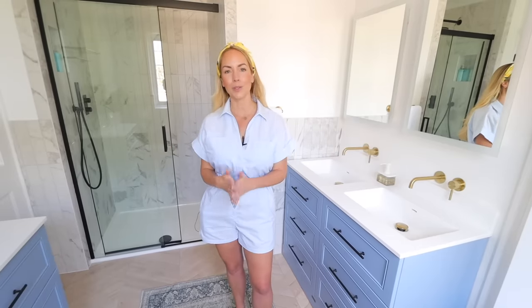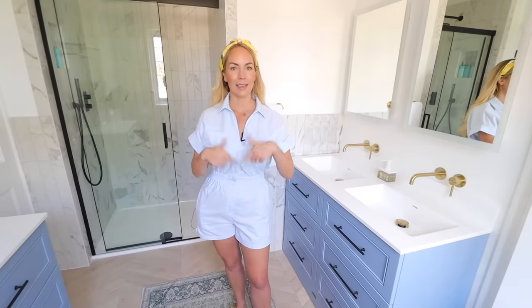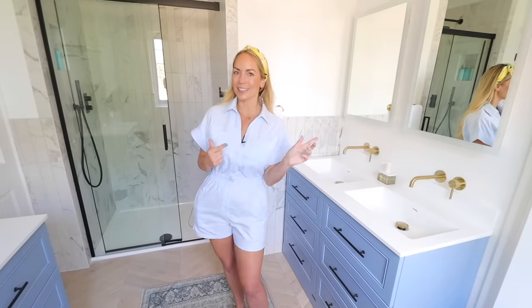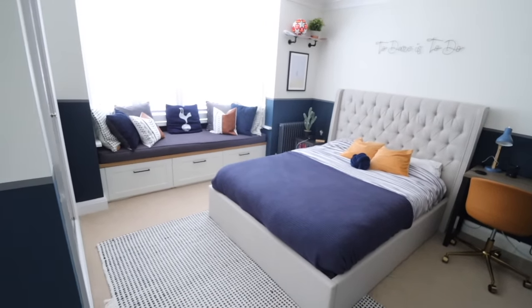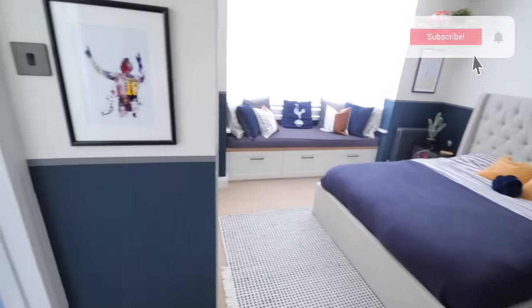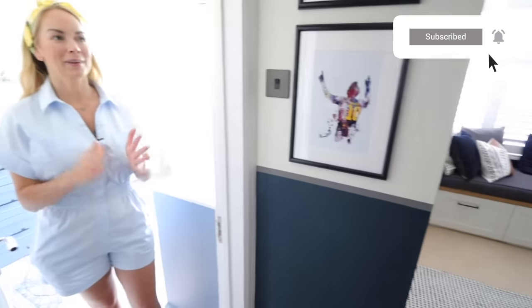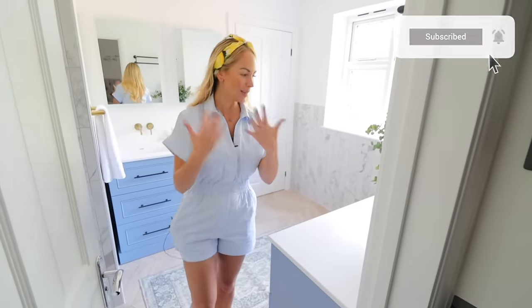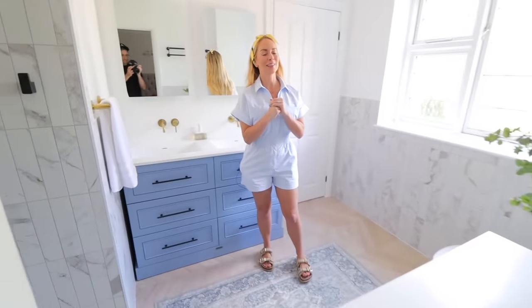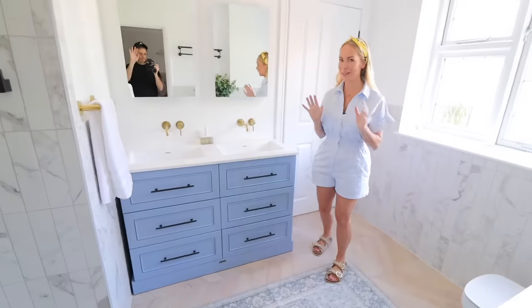I'll just walk you around like you're here with me and I'll be sure to link everything in the description or say where we got things. If you like our style and you're interested in renovations, make sure you subscribe because we're doing a huge project on this house — it's probably going to take us about two years to finish in total. Come on in. I love this room so much. It's just so beautiful — I don't know where to start.